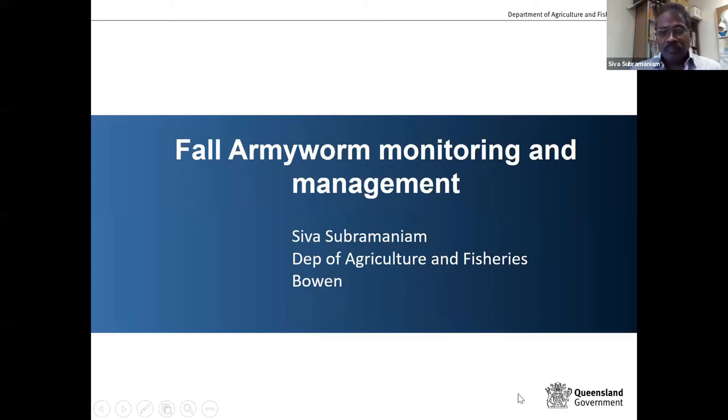I am Sam Suprab, working for Queensland Department of Agriculture and Fisheries. Today I'm talking on the fall armyworm monitoring and management aspect.